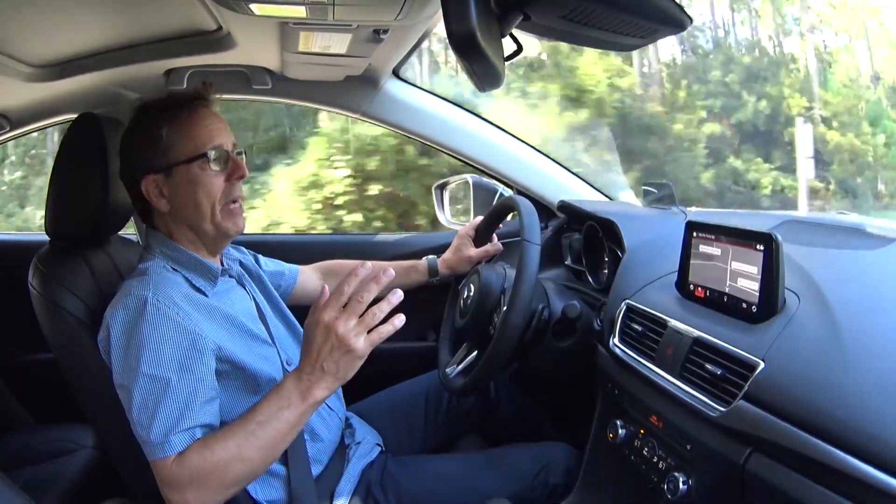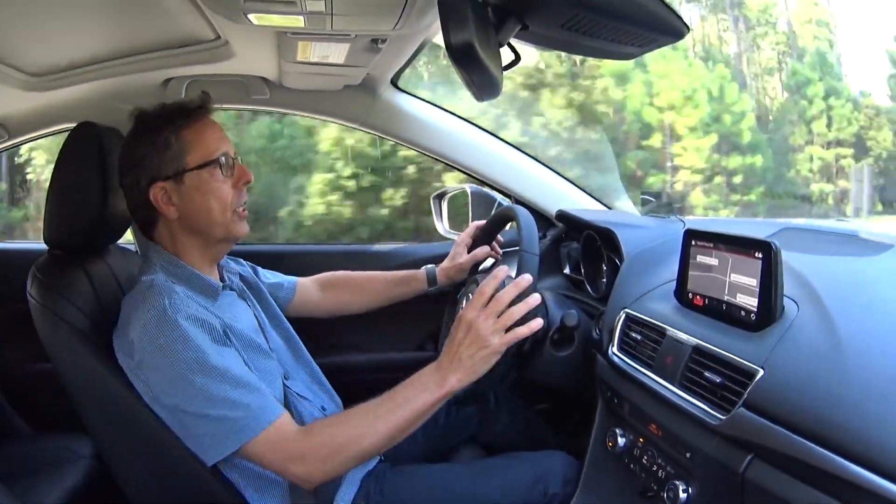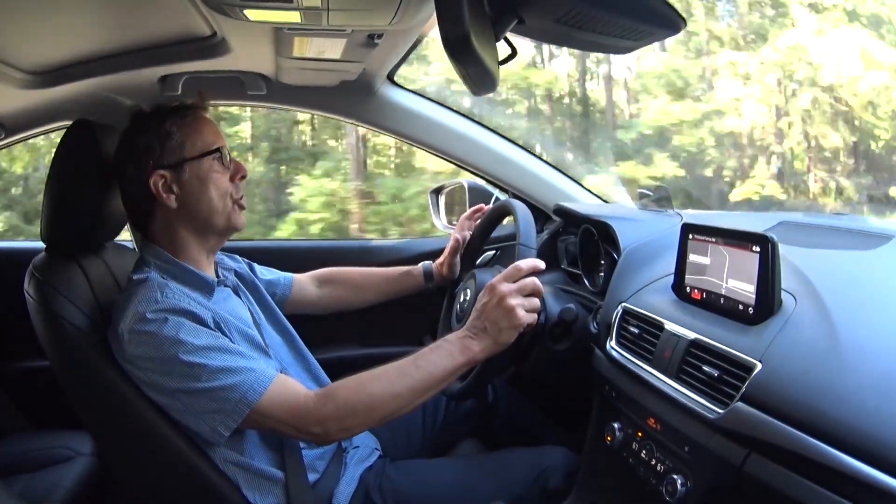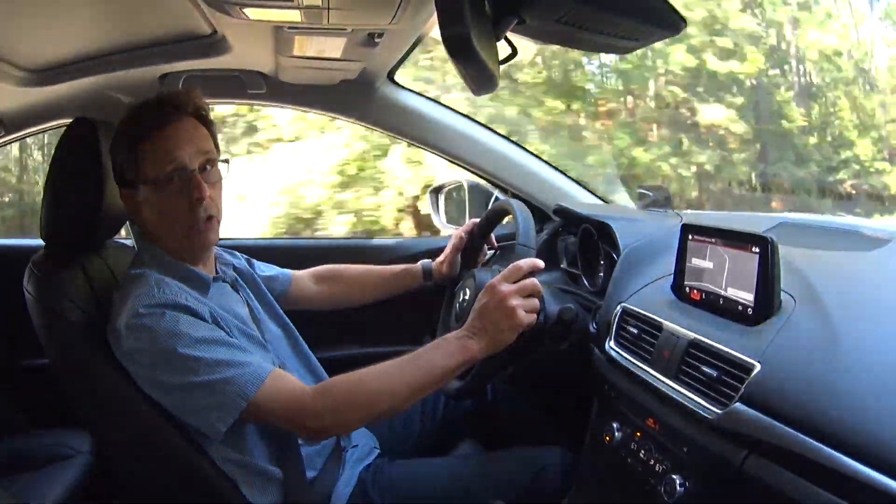All this improves the 3, bringing it some of the refinement of the Golf without the flash of the over-styled Civic. There's still nothing here to match the segment's muscle cars, but Mazda's added a pinch of handling and a dash of polish and mixed it with a better value story. That should be appetizing to lots of compact car shoppers. For more on this and other cars, trucks, and SUVs, go to CarPreview.com, and please subscribe to our CarPreview YouTube channel.